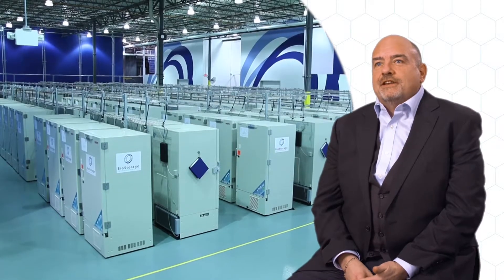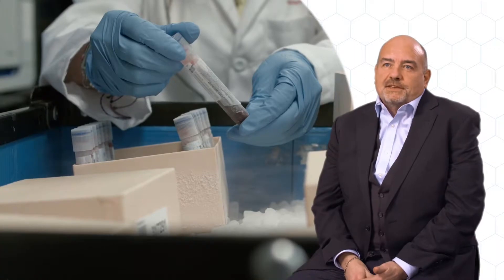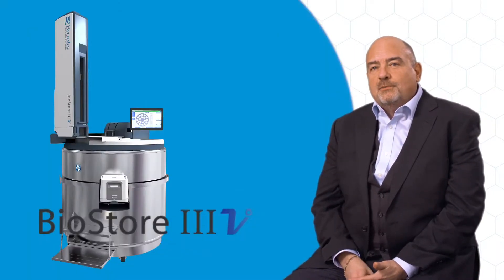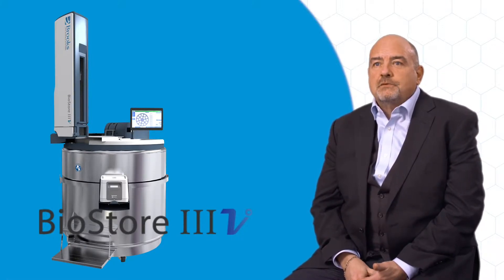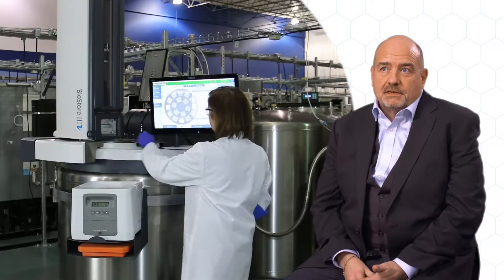Minus 80 centigrade is a very common storage environment in many laboratories and institutions worldwide. It's based as a mechanical equivalent to dry ice, and to address this requirement the Biostore 3 Cryo is now available with a temperature-settable option, allowing for the full automation benefits at any temperature from minus 20 to minus 150 centigrade.